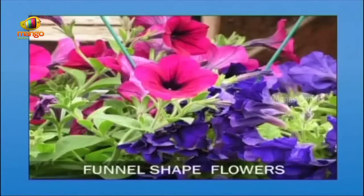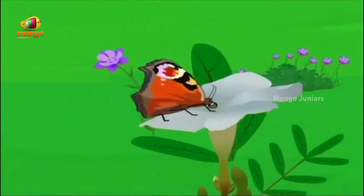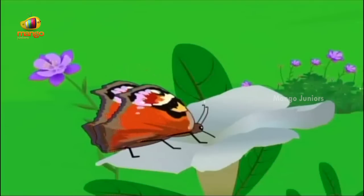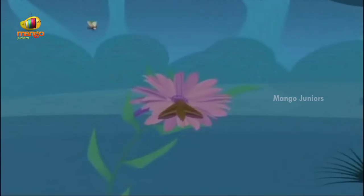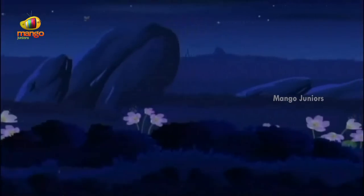Butterfly flowers are usually funnel-shaped. To reach the nectar at the base of the funnel, butterflies use a very long mouth part that works like a straw. When the butterfly is not feeding, this straw-like mouth part coils up under its head. Moths feed just like butterflies, only at night. Their flowers are usually white in color and scented so that moths can easily find them in the dark.